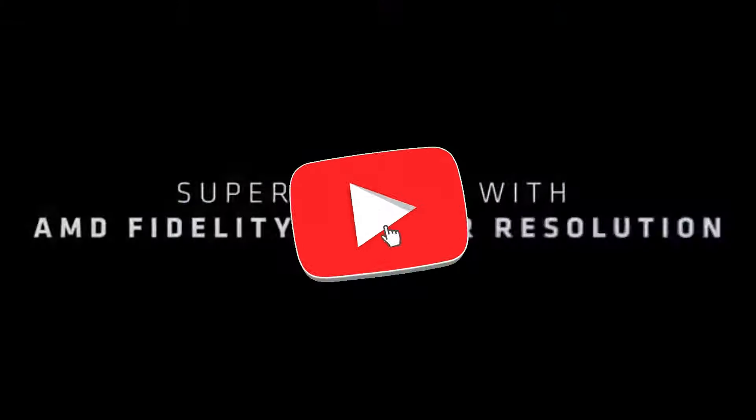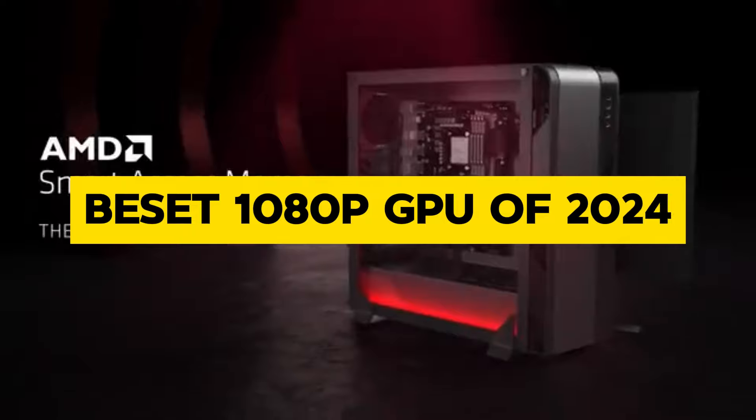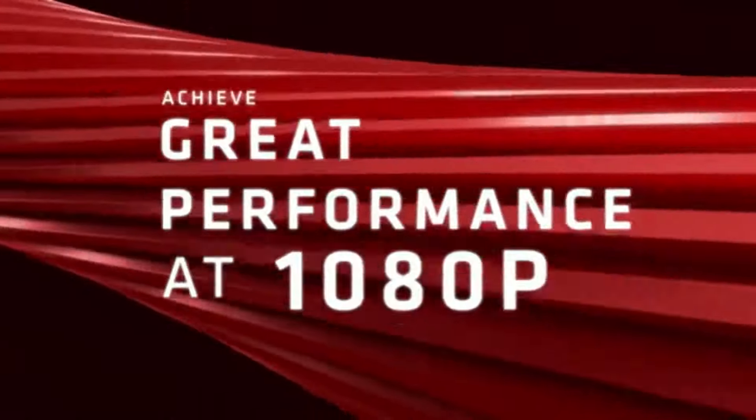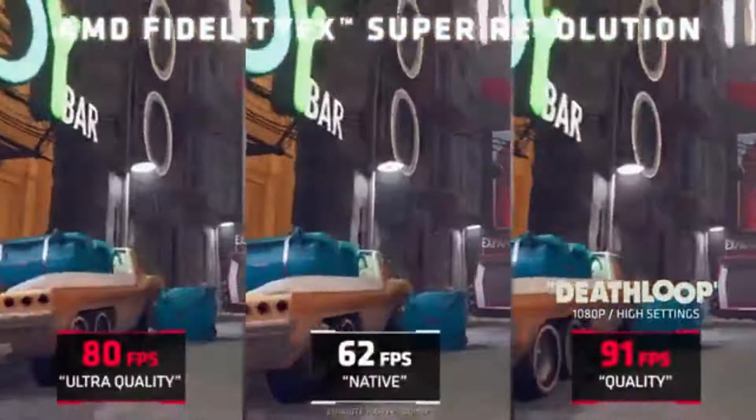Welcome back, gamers. Today, we're diving into the heart of gaming technology to uncover the best 1080p GPU of 2024. If you're looking to elevate your gaming experience without breaking the bank, you're in for a treat.